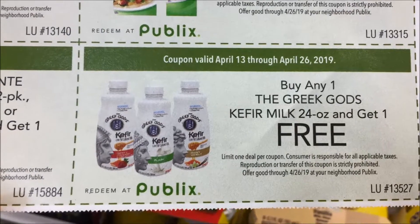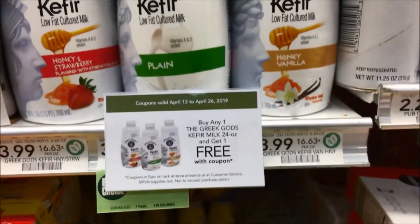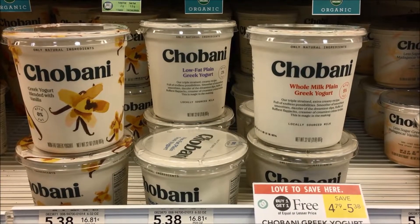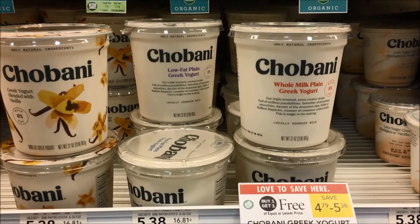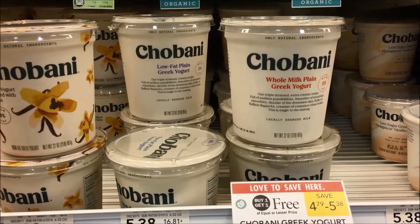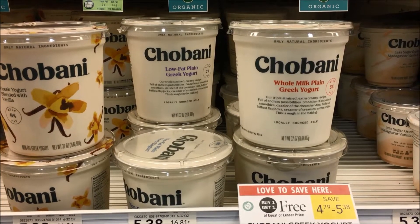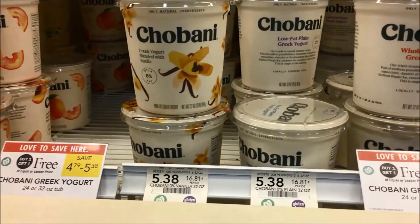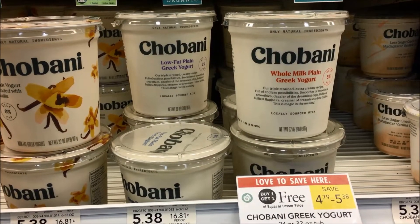If you use your green food flyer, the Greek Gods goat milk will be buy one get one free, making them just $2.00. BOGO Chobani yogurt is on sale — half of $5.38 would be $2.69. There is a $0.50 off one coupon in the 3/31 Smart Source, making those just $2.19. If you purchase the ones for $4.79, they will be $2.40, and with the $0.50 off coupon, $1.90.